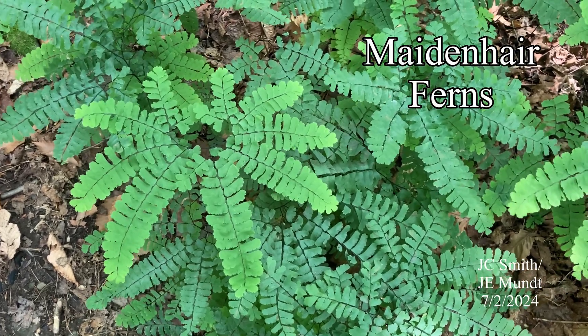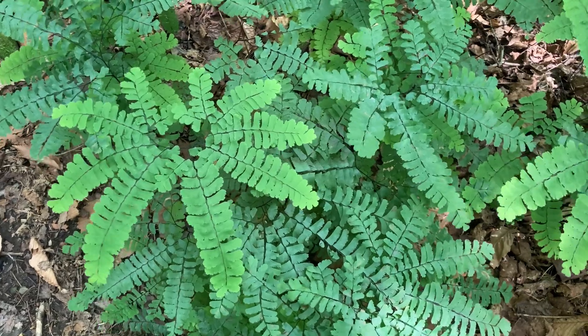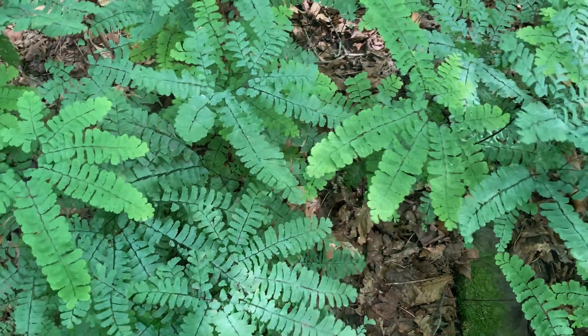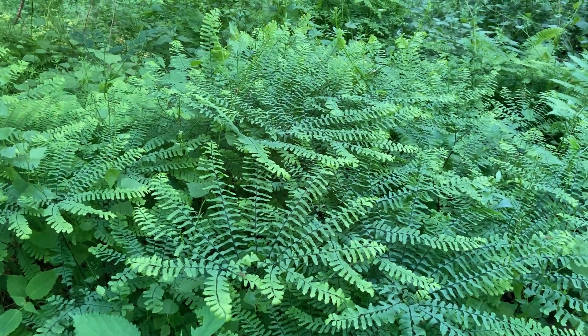Ferns are an ancient and diverse group of plants. Maidenhair ferns, often described as graceful or delicate with their curved and radiating structure, are easy to recognize. They can be found in rich, humus-y soils, often in wet areas with considerable shade or northern exposures.